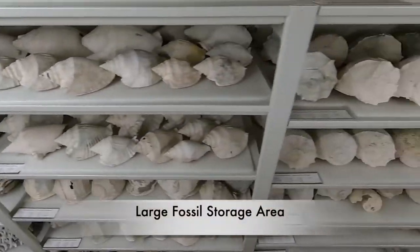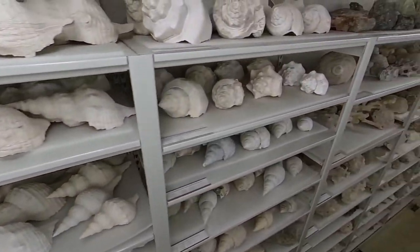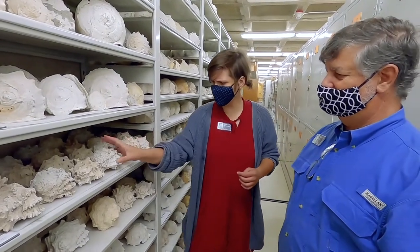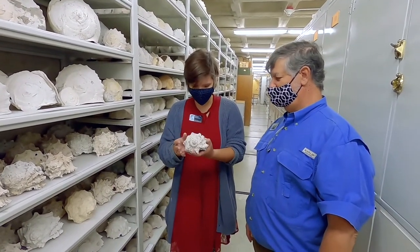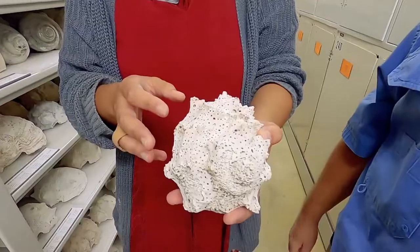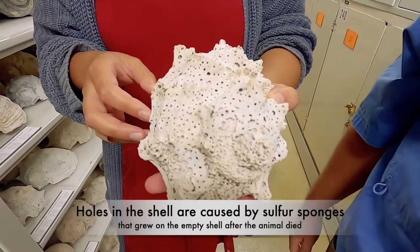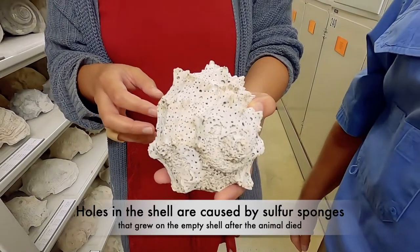Why don't we go take a look at some of the larger specimens we have on shelving units in the next aisle over. This one looks pretty chewed up — it has a lot of holes in it. After these animals die, their skeletal remains are on the bottom of the ocean, and they get growths on them like sponges. All these holes are caused by sulfur sponges, which dissolve the calcium carbonate on the shell.